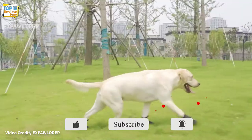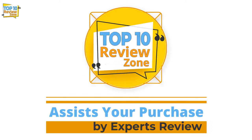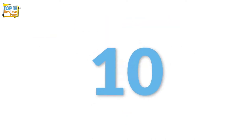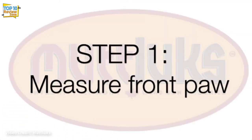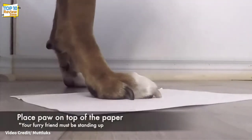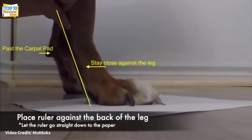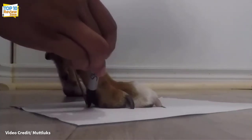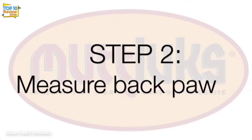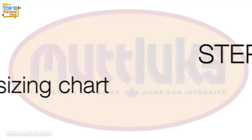Number 10: Muttluks All-Weather Dog Boots. Muttluks work well in both hot and cold climates, feature a mitten-shaped design for a more flexible fit, and have an extended leg cuff for extra protection. To prevent slipping, the nylon top and suede outsole both help protect against extreme conditions and sharp objects. They come in a wider range of sizes than any other boot we've tested, are available with a reflective strip in black or yellow to aid night visibility, and are machine washable.